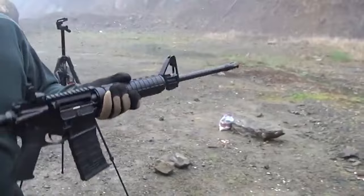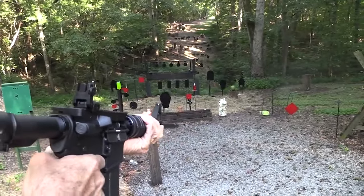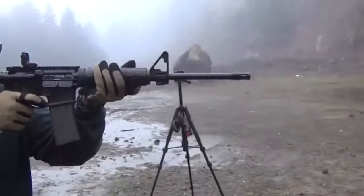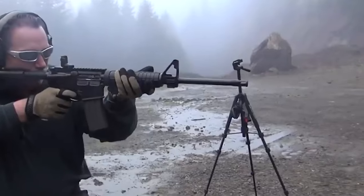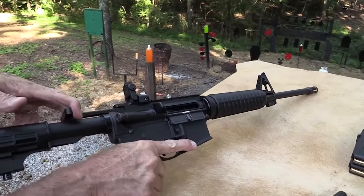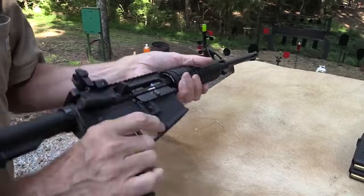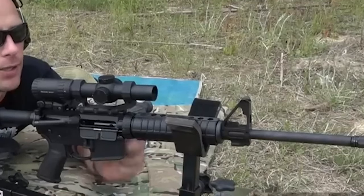Even a Tapco AR mag, known for its affordability, functions flawlessly. This demonstrates the rifle's versatility and compatibility with different mag types. In terms of shooting experience, the AR-556 is comfortable, with manageable recoil characteristic of AR platform rifles. It quickly returns to target, thanks to its effective design.